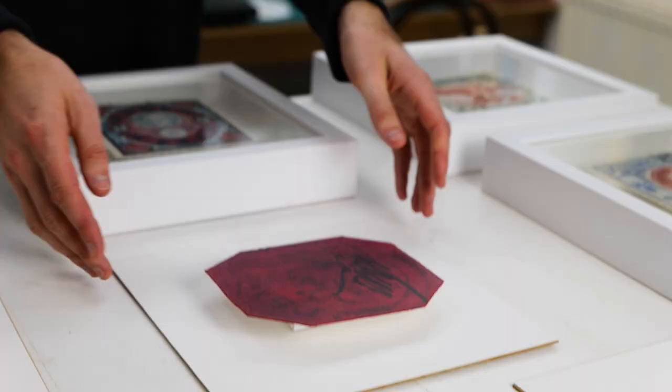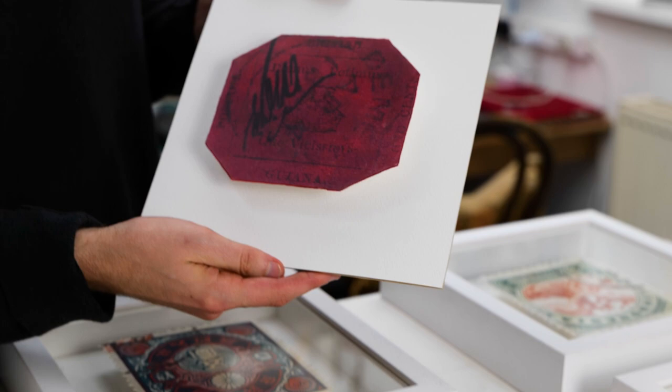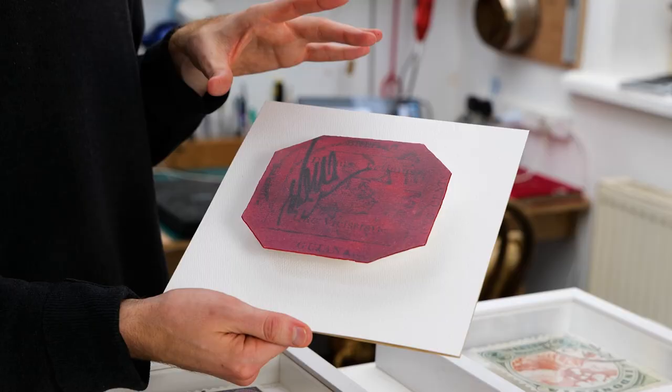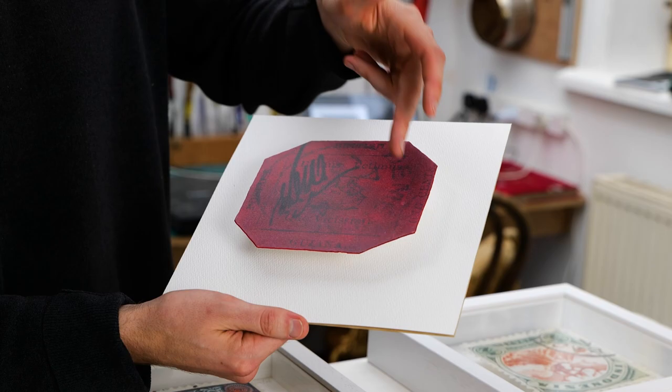With the one-cent magenta, I've actually done very little to it. I wanted it to be as true to the original as possible, but the original is a very dull, very dark colour. So I've enhanced the colour slightly, but also overlaid the text from the four-cent magenta so that you can read it — British Guiana with the emblem of the ship in the middle.